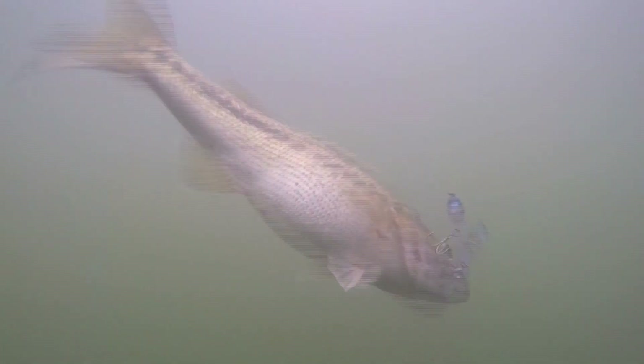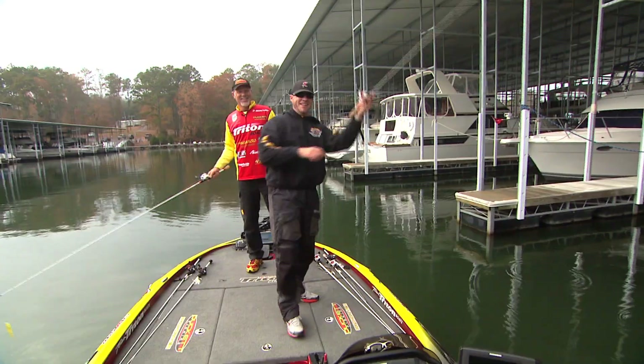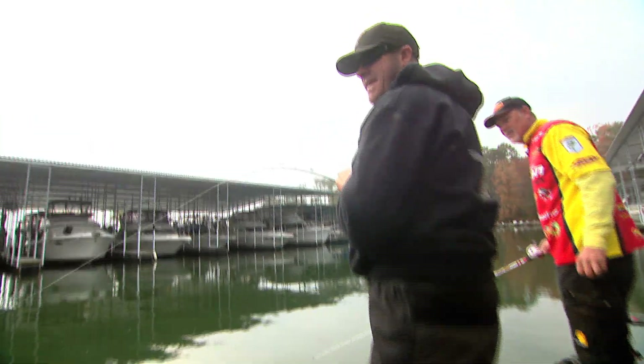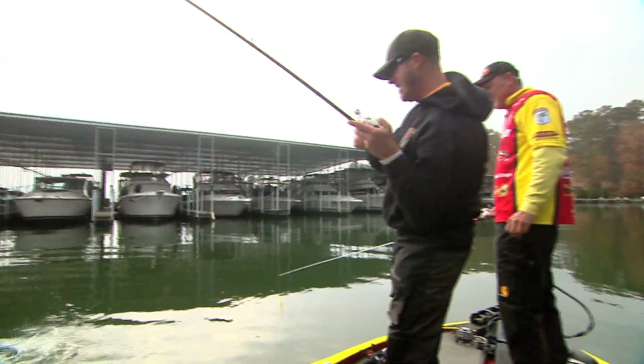I got one on! Come on around. You're alright — got him around the motor now. There you go. Hey, it's not a bad one! First cast, guys. First cast with the BD Jerkbait. Look at that!